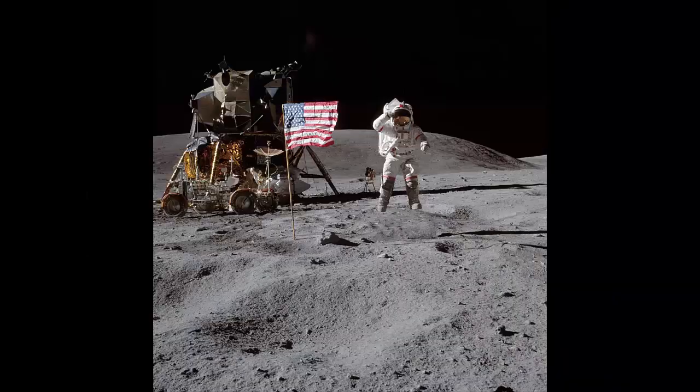Showing Respect: With a salute to the flag at the Descartes landing site, astronaut Charles M. Duke poses for a picture during the Apollo 16 lunar landing mission.